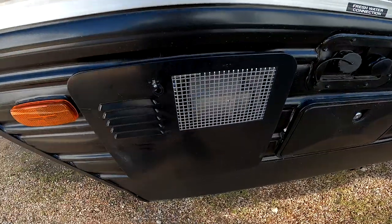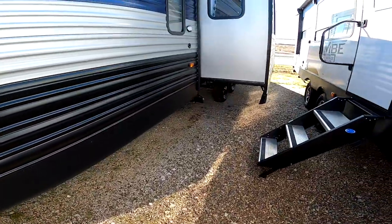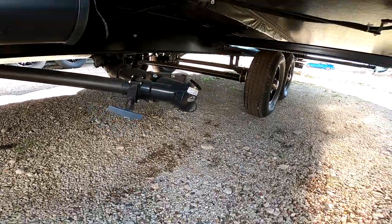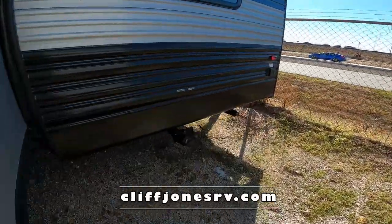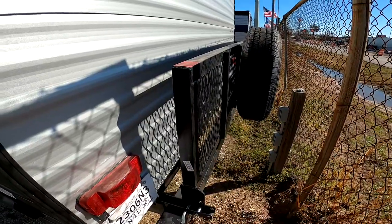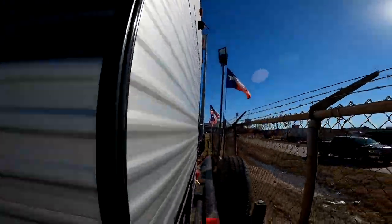Here we have the water heater — propane or electric dual power. Fresh water hookup for going off-grid, city water connection for pressurized water, and an outside shower with hot and cold water. The slide uses a rack and pinion system — very strong. We also have the gray and black tank dump here. Here's your 50-amp power. There's a rack on the back rated for 200 pounds total, so you can put a generator or ice chest on there. The bumper holds your sewer hose, and this RV already comes with a backup camera, which is a $700 value.